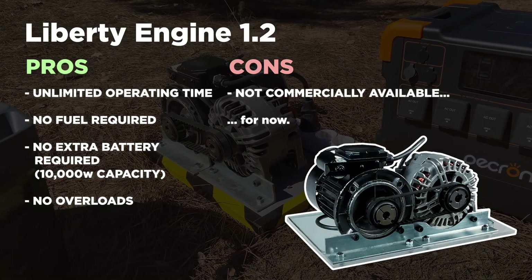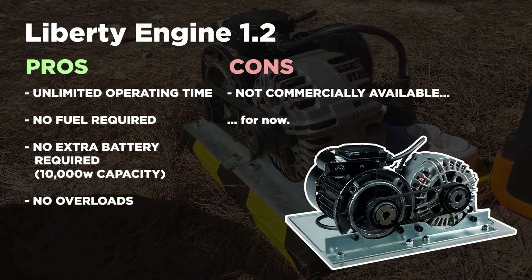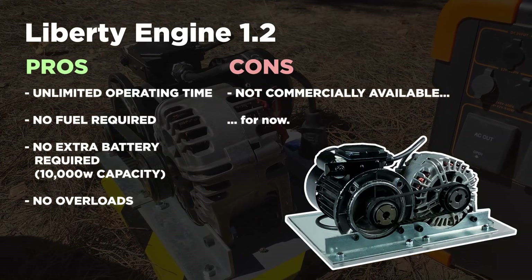The only downside is that, as we already told you, it's not commercially available. And it probably won't be until the company that holds the patent considers it appropriate, because they can no longer exploit fossil fuels. Let's hope it will be soon.